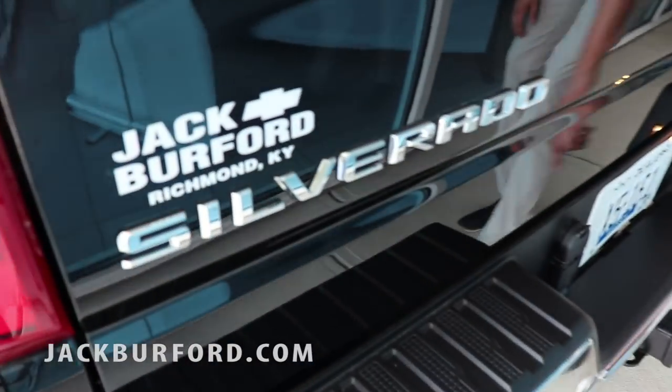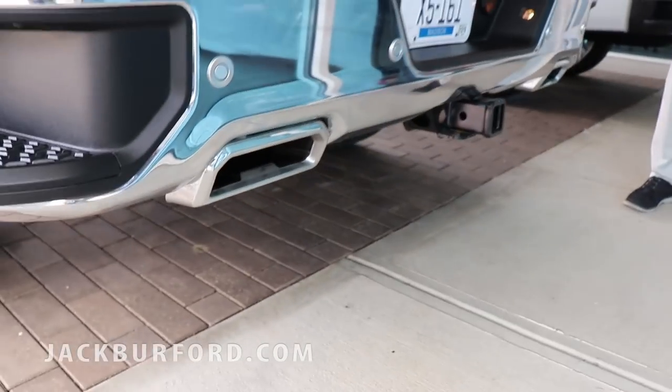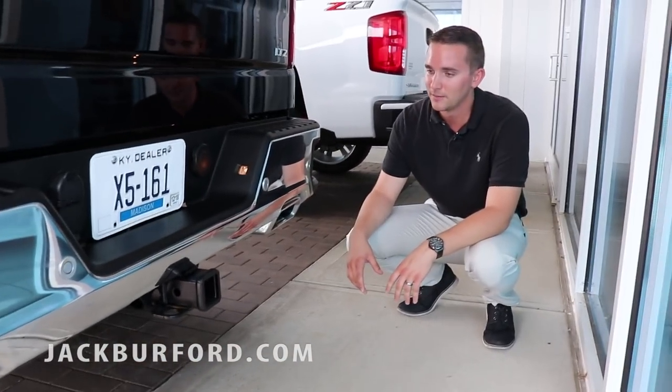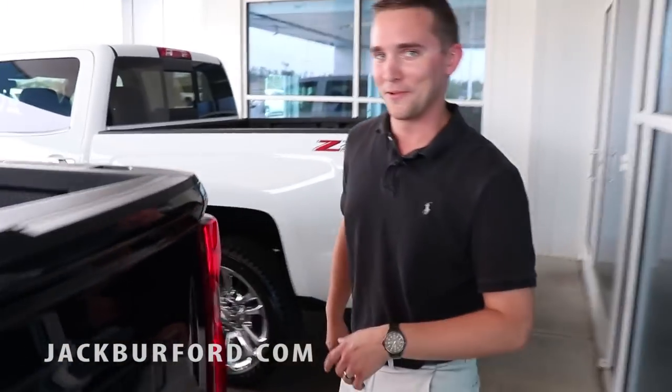You also have dual exhaust and rear sonar sensors on the back end. These exhaust tips are something I love, and if you don't like them, that's your personal preference. But this truck is sharp — it's what I call a bad hammer. I'll quote the owner of the dealership on that one because he loves this truck just as much as we all do.